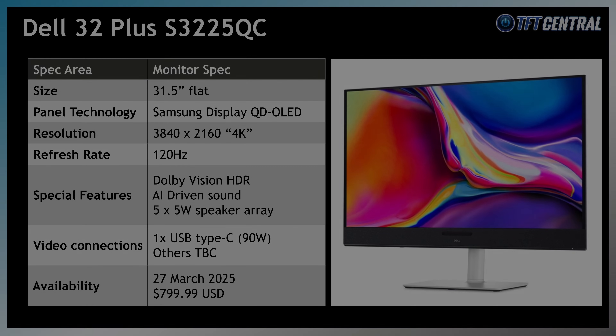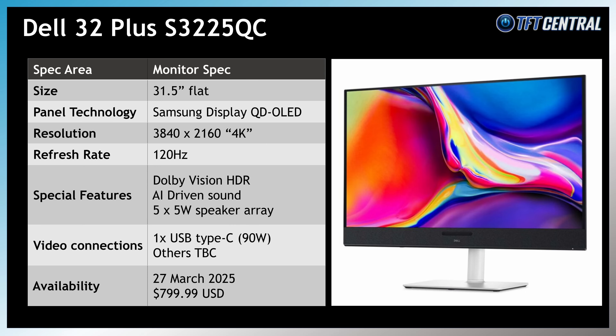One other new OLED worth a quick mention is the Dell Plus 32-inch, announced before the event. This is aimed at more general users than gamers, with a 4K resolution and a lower 120Hz refresh rate. There's AI-driven sound, Dolby Vision HDR support, USB-C and moderate built-in speakers. That one's expected to be released on the 27th of March at a price of $800 USD.